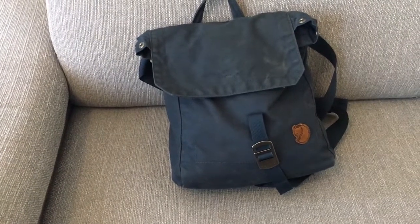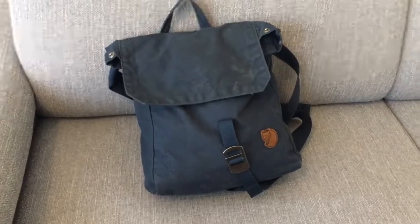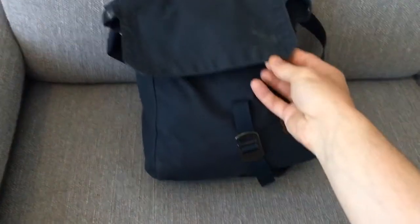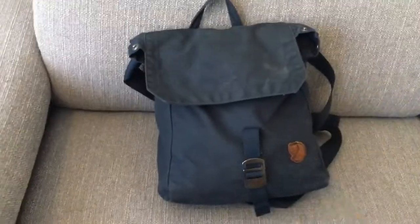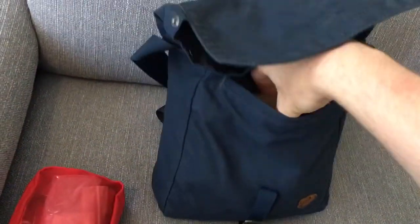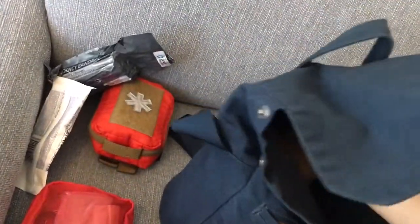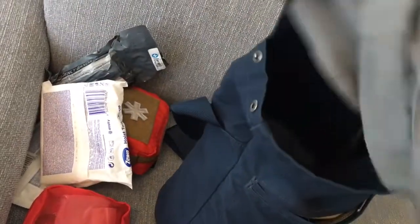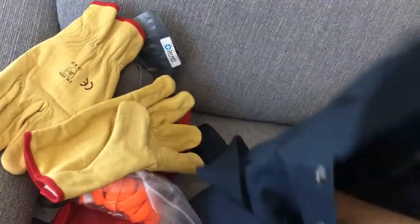Hello and welcome back everyone. We are here in our apartment and I thought it was time for a summer holiday EDC update. My bag is getting a little bit dirty from all the dust and sand, but we'll clean this up when we go back home. Let's look at what we have for our summer EDC in the main compartment — this is the bag of many things.